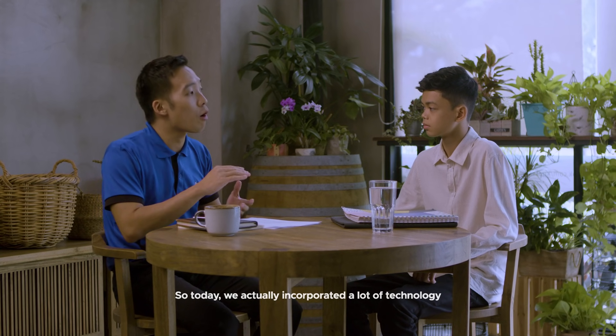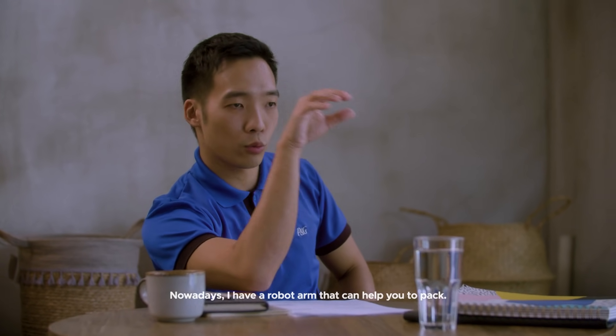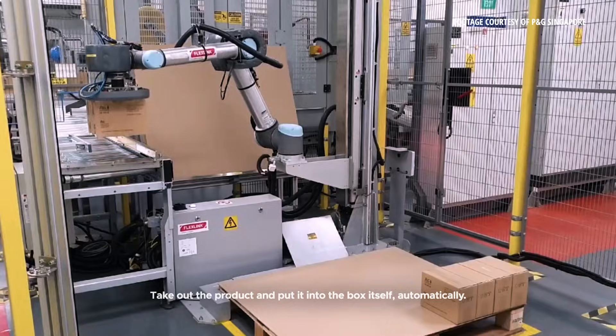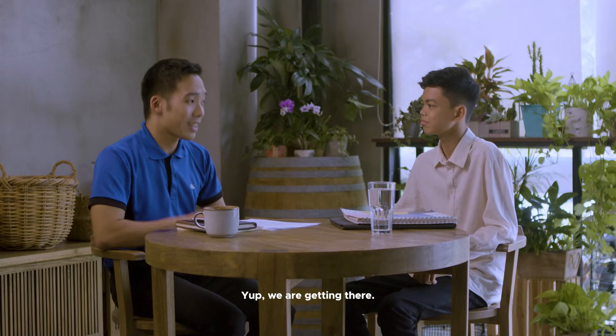So today, we've actually incorporated a lot of technology into the manufacturing industry. Nowadays, I have a robot arm that can help you take out the product and put it into the box itself — or like the Iron Man show. Yeah, like Iron Man. We are getting there.